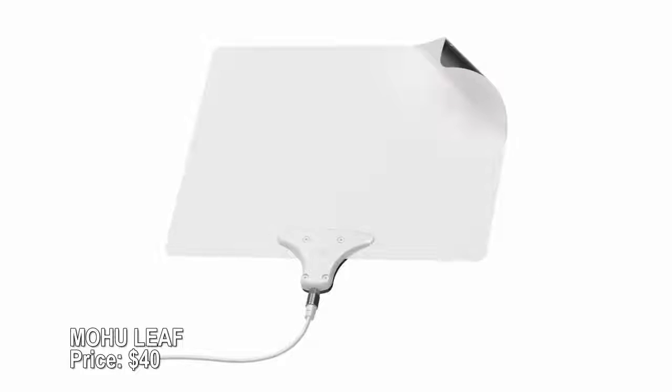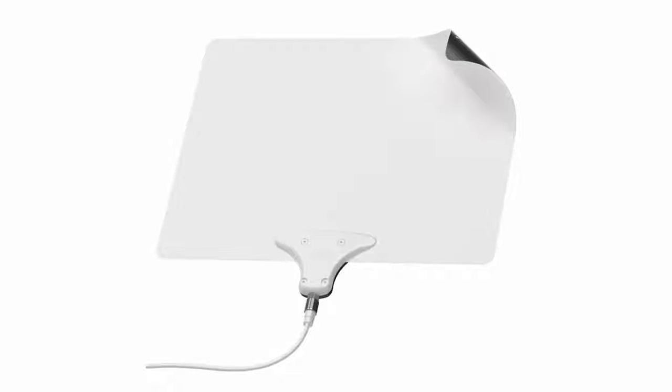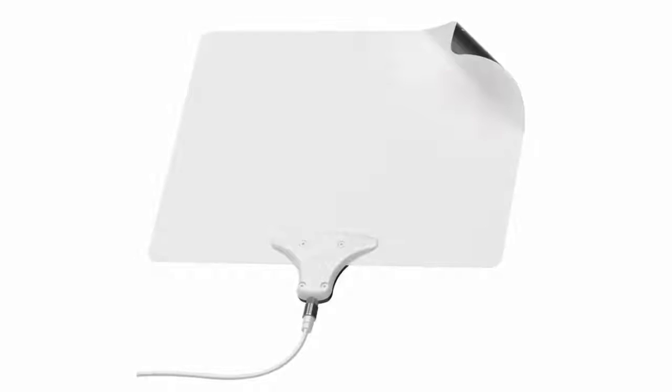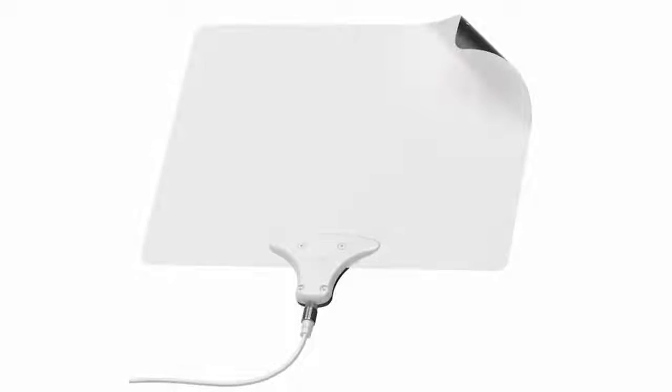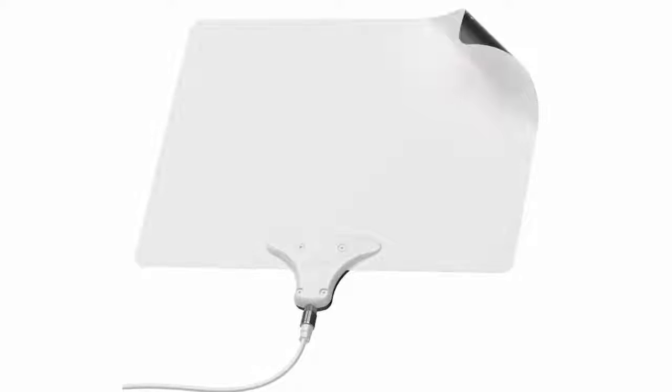Mohu Leaf — price $40. Cutting the cord but still want local channels? The Mohu Leaf makes it possible without ugly, unreliable rabbit ears. This slim panel can grab over-the-air channels within a 30-mile range and deliver them in high definition. Mount it black or white side up, hide it behind a picture, or paint it the same color as your wall so that it's practically invisible.